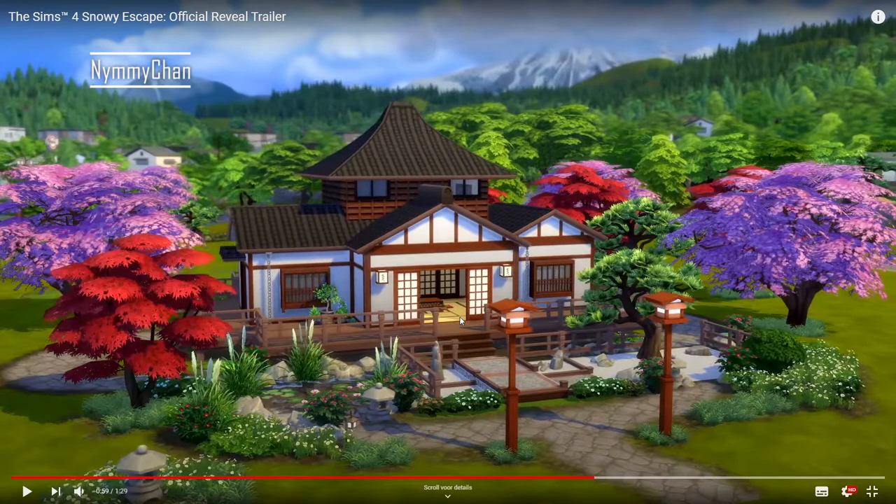I know that EA has been working with some Simmers on this — like James Turner, Deligracy, LittleSimsy, and SimLessi. Those four are primarily builders so I'm guessing they built some of the lots, maybe even did some CAS — who knows. Either way EA has really stepped up their game because this home is so pretty. Look at the roof texture and how it's laid out — wow — with open doors, I love it.